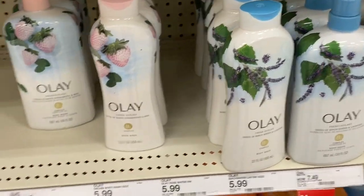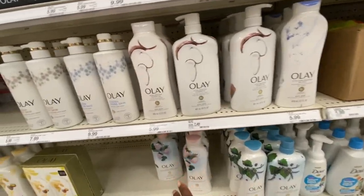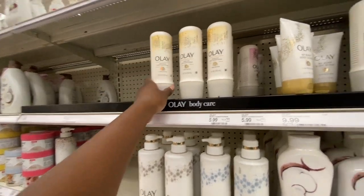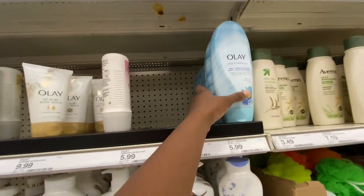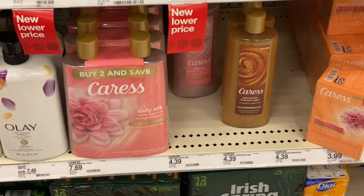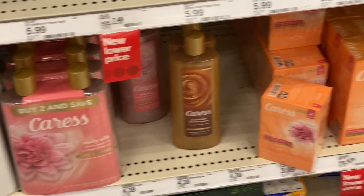Next are some Olay body washes in those containers — I've tried two and just didn't like them. They also have the Olay Rinse Off Body Conditioner for $8, a Nourishing Body Scrub for $10, and more Olay Ribbons like we saw earlier. Moving down, they have some Caress products — I've been wanting to try the Shea Butter and Brown Sugar Body Wash. But I won't get it here because you can get it cheaper at Family Dollar.